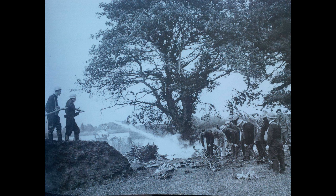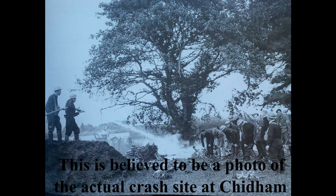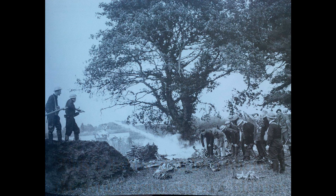I think it was a Stuka dive bomber. We rushed down here to have a look, but the police and the army were already here and we weren't allowed to go too near — just the smoke rising from the wreckage.